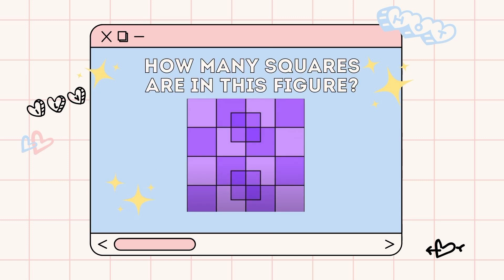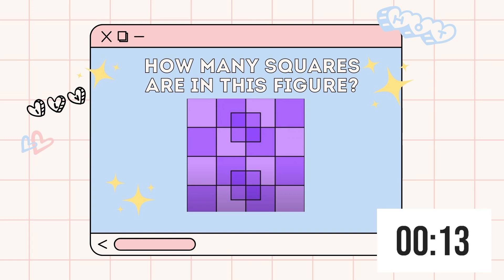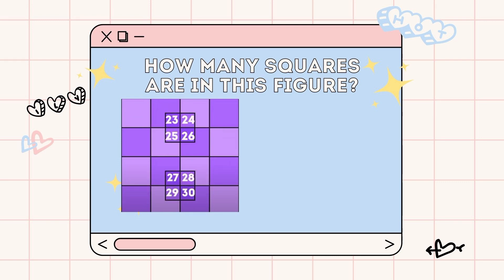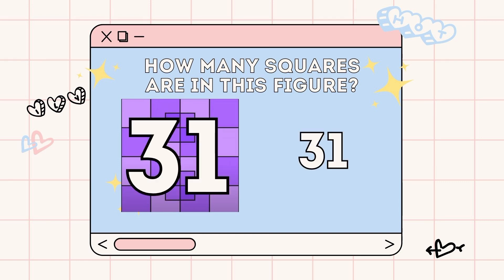The next puzzle you might also find easy. I'll just let you count how many squares are there in this figure. Can you guess it in 15 seconds? The correct answer is there are 31 squares. Did you think it was too easy? I bet you got it right.